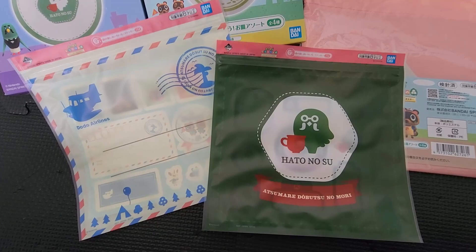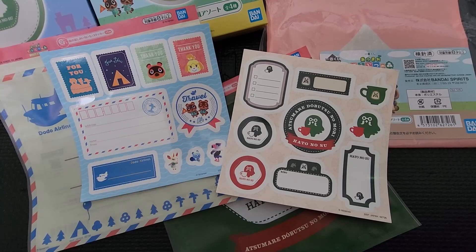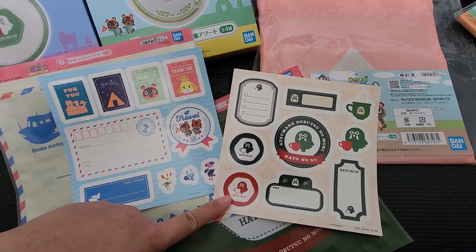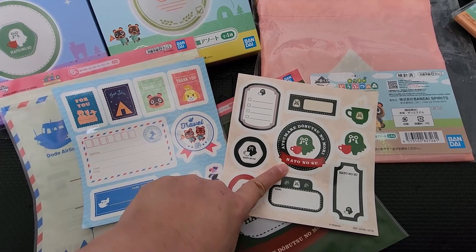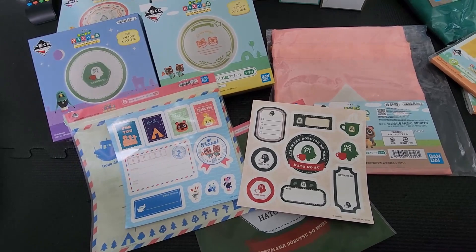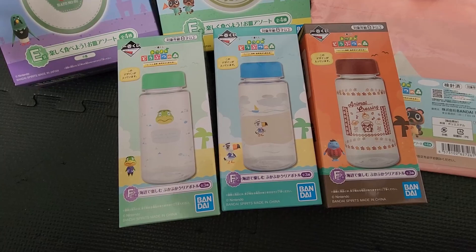Next is G. G is actually just a plastic ziplock with a design on it, and then inside has stickers. There are actually three more kinds of this type, but we chose the Dodo Airlines and the cafe. I like the owl cafe's design, and Dodo Airlines is just classic. You also have the one for the Nook Miles, KK Slider, and one more.